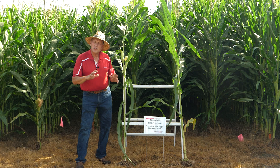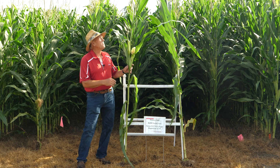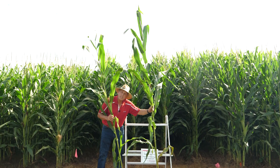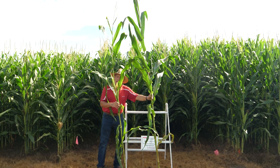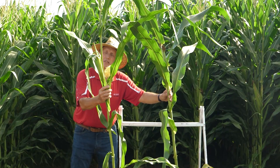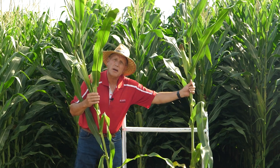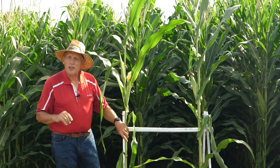Here are two good plants to demonstrate from the plots I just showed you. This is the plant from the plot that did not get the starter fertilizer, and here is the plant from the plot that did get starter fertilizer. You still see the height difference. You might also notice some difference in the stage of development — these ears are still pollinating, while here we've got ears with brown silks. It's changed the number of growing degree days required to reach silking.